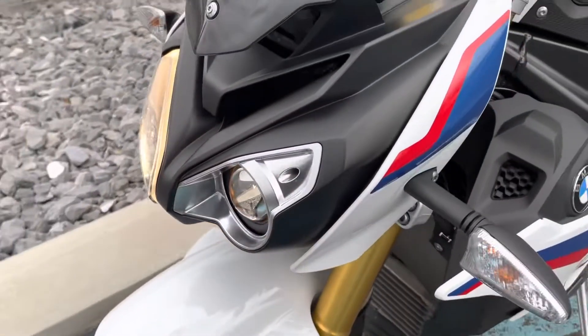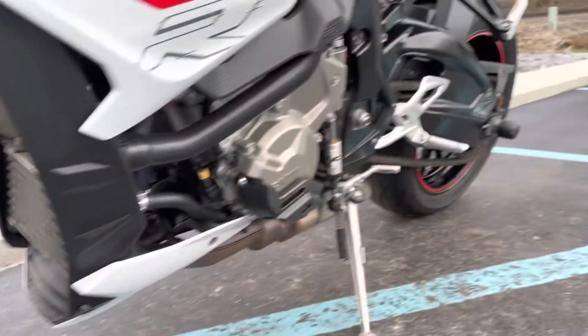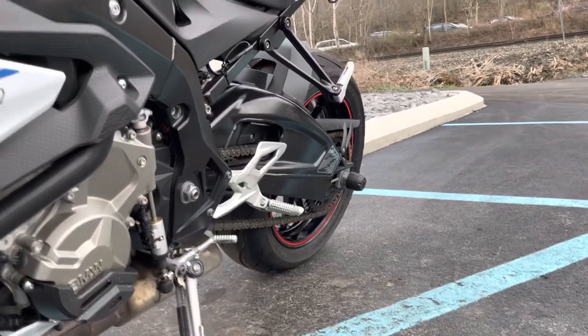It's got a lot of T-Rex guards on it, including a spool slider and a swingarm slider. In the rear as well.